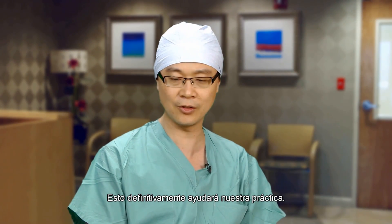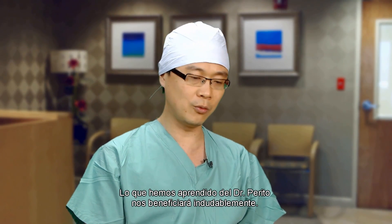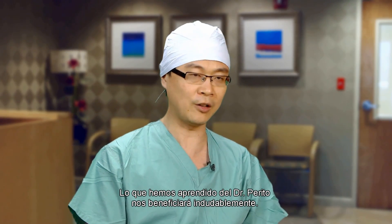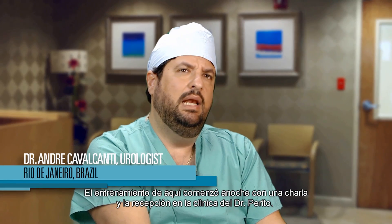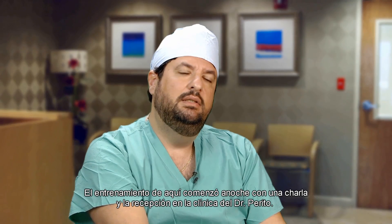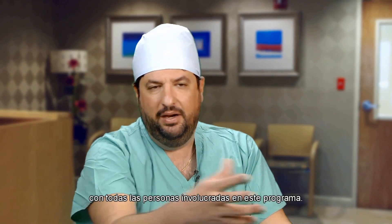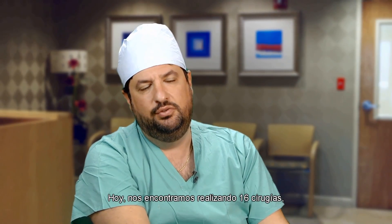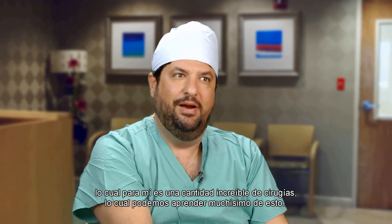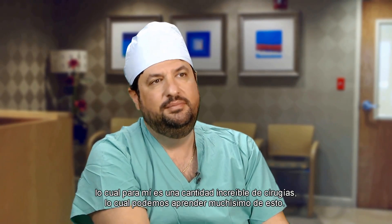It will definitely help our practice, because cases we thought were too difficult for us — we've learned from Pareto, and that will certainly benefit us. The training started with a lecture last night and a reception at the Peritus Clinica, and today we are doing 16 surgeries. For me, that's an incredible number of surgeries for just one day, and we can learn a lot from that.